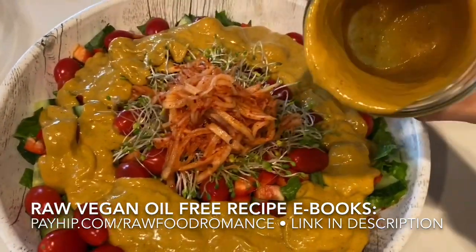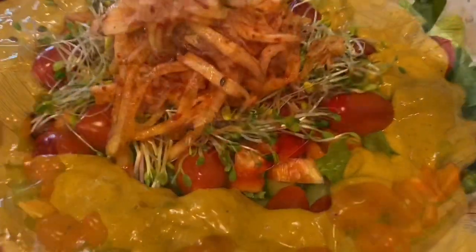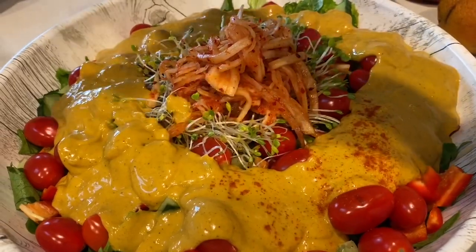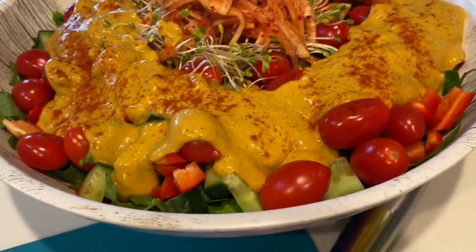I scooped out the rest of the dressing and sprinkled a little bit of hot pepper because I like it spicy. And dinner is ready!